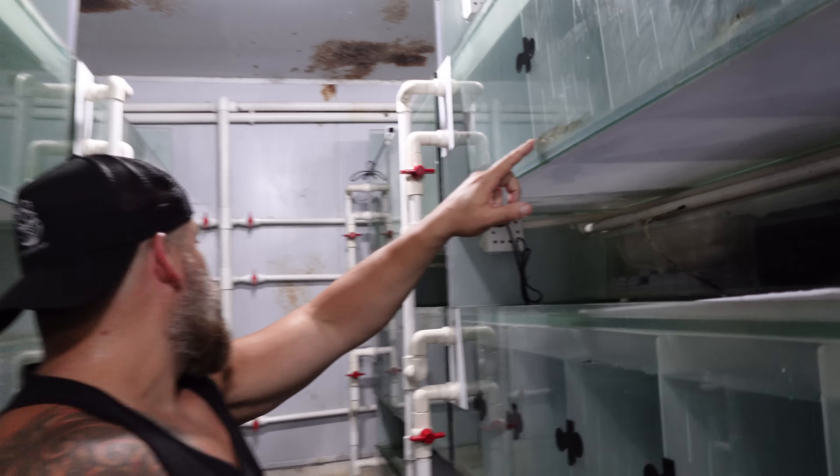Oh look, we got some Amara wolf fish here. I guess these are all wolf fish.